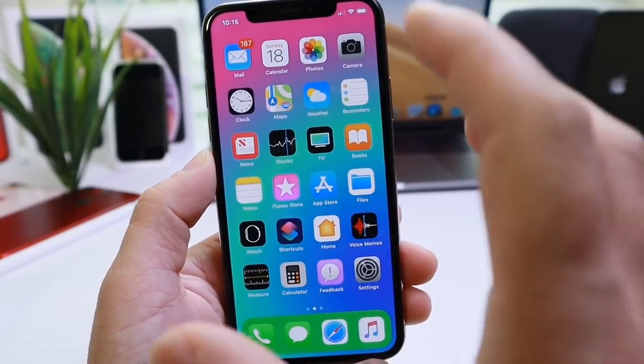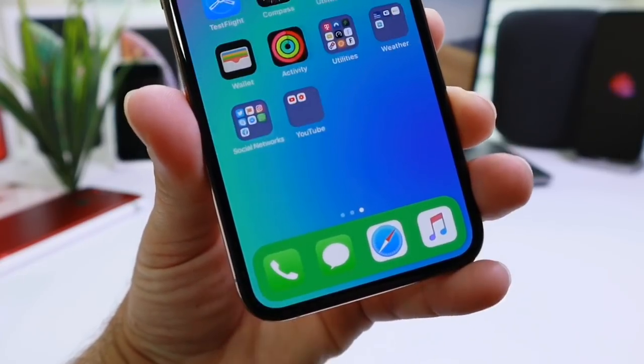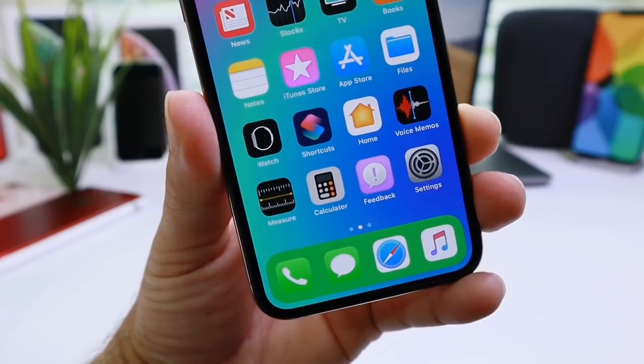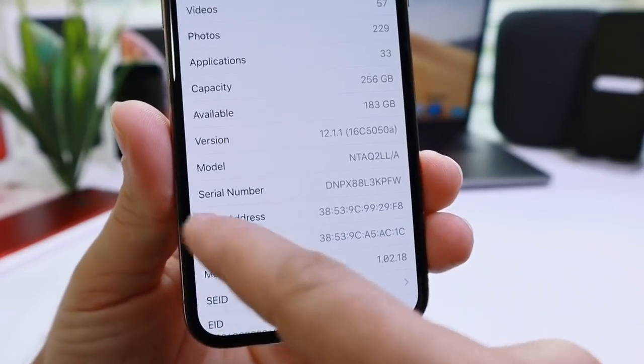Hey guys, in today's video I want to share a very awesome wallpaper hack that's going to allow you to customize the color of the background of your dock or even your folders on the latest versions of iOS, including iOS 12.1 and iOS 12.1.1, the latest beta, as well as this iPhone XS running 12.1.1.